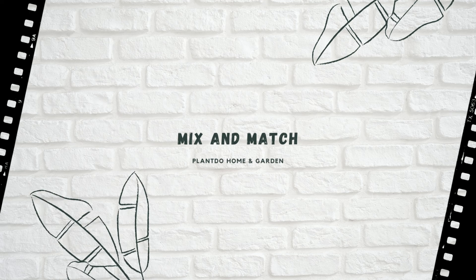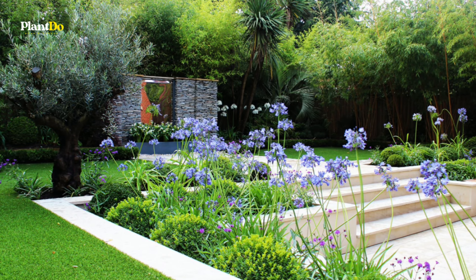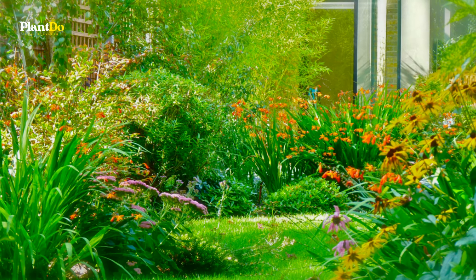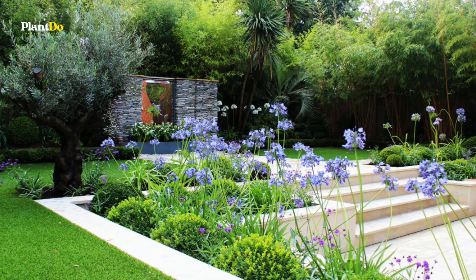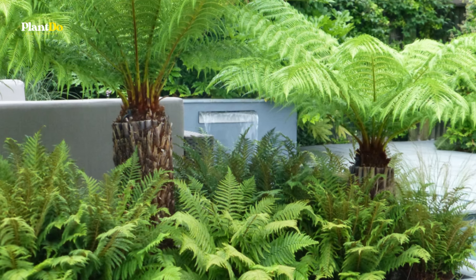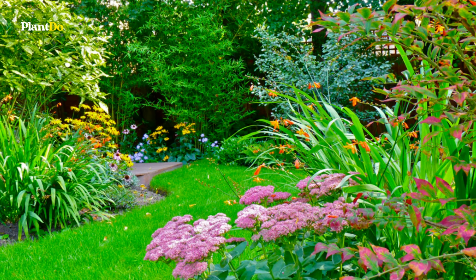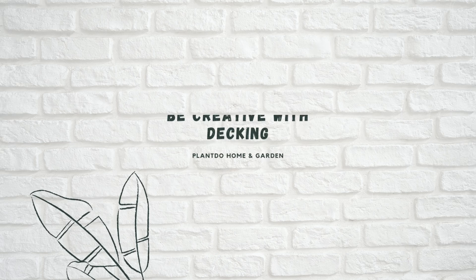Number three: mix and match. Keen to create an exotic feel without committing to one all-over tropical garden design? Dot a few tropical species among your native plants to subtly introduce an exotic vibe. In this contemporary garden, pretty florals such as agapanthus fill the space with color, while a palm tree makes a statement in the corner of the lawn. Plants such as palm trees and ferns have such striking foliage that it's easy to make a statement with just one or two additions.